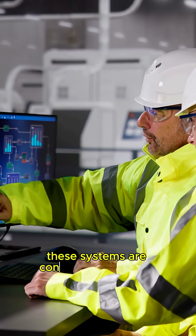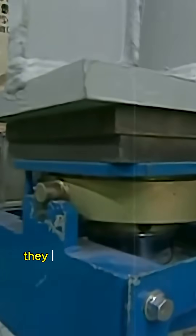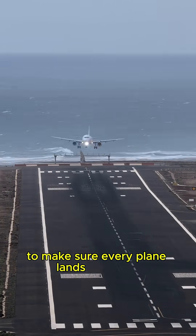These systems are constantly monitored. If even a small part of the runway sinks unevenly, they adjust it, millimeter by millimeter, to make sure every plane lands smoothly.